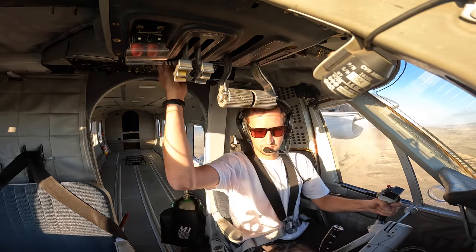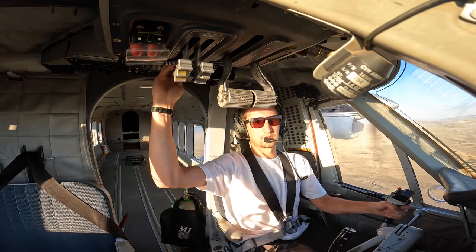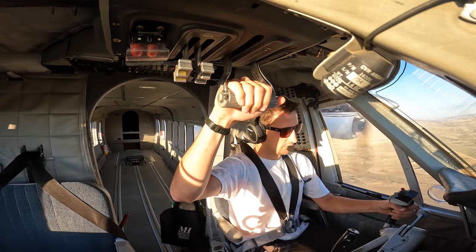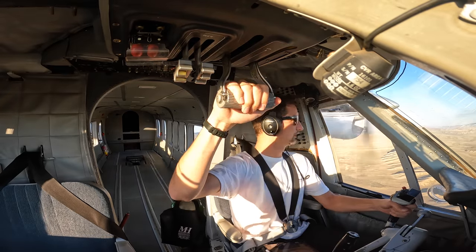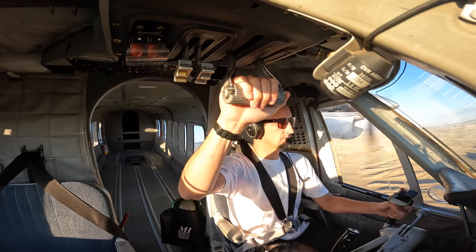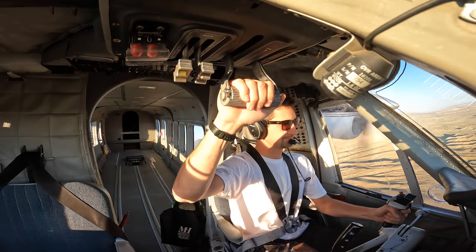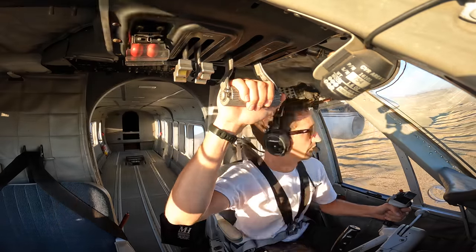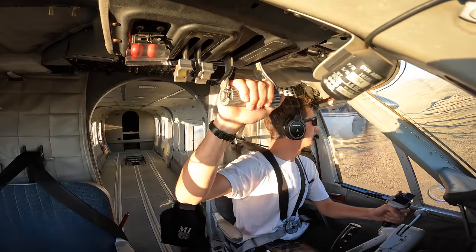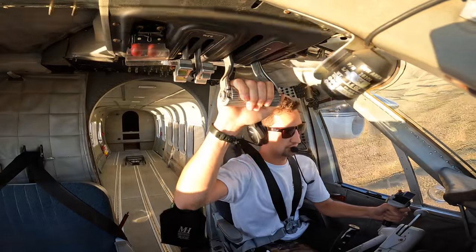Flaps going 20. Pressures are good. Pumps are on. Lights are out. Flaps are set. Props are forward. Final looks clear, runway looks clear. 500 feet.